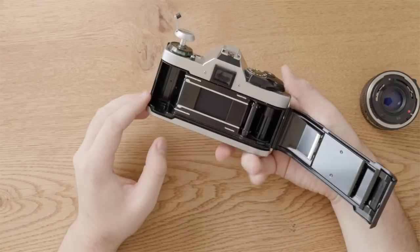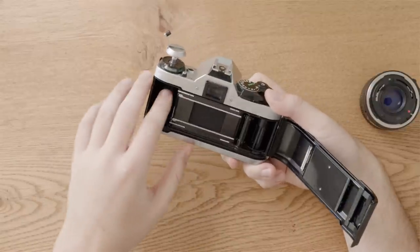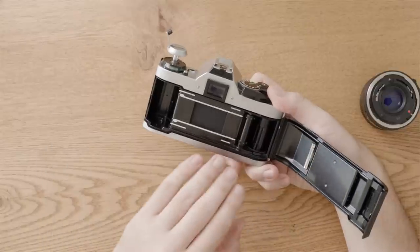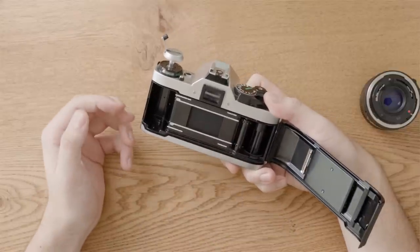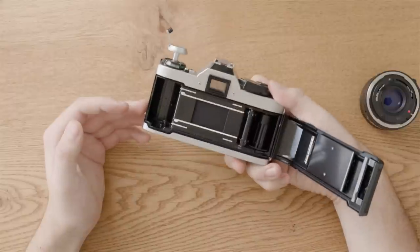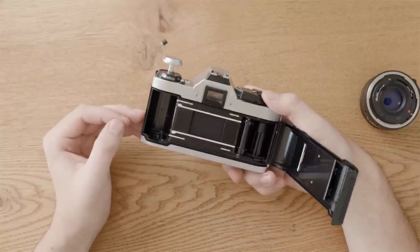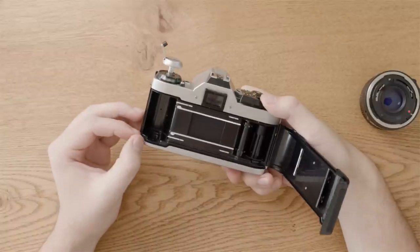I can open the back door by lifting up here, and inside I'm looking for rust, things like gunked-up or failed light seals. It all looks pretty good. Obviously the best way to test that you're not going to get light leaks is actually to shoot a roll of film, but when you're inspecting it in a shop or at a car boot sale or yard sale, you're not always going to have that luxury.